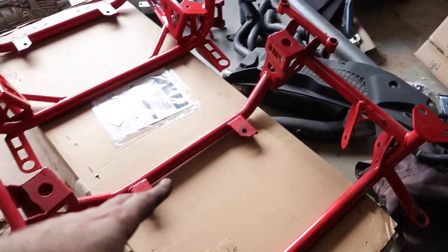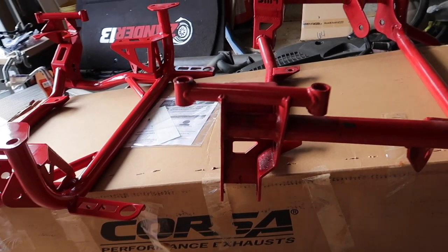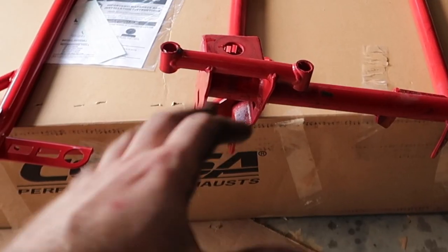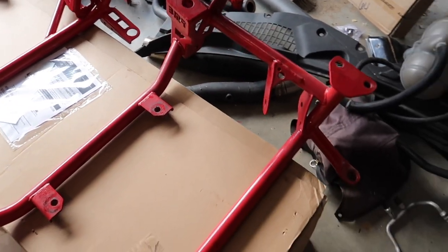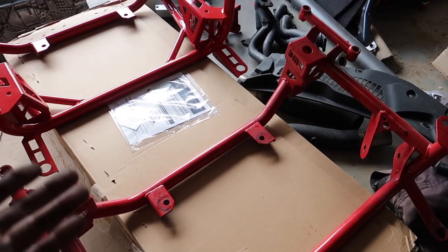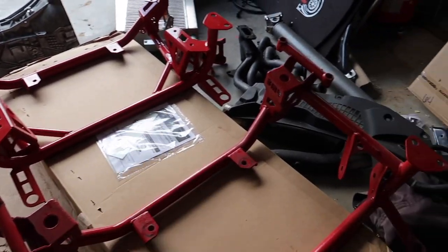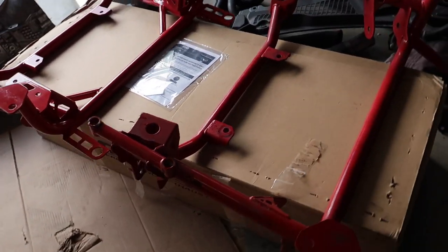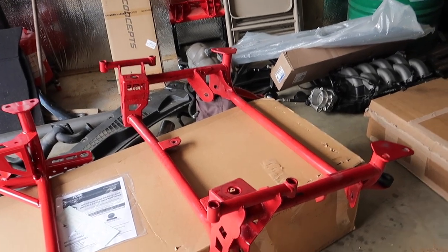This one over here is the drag-specific k-member — pretty sweet. Now, this is a MagneRide car, which I'm going to touch on, because I had to basically fab up a bracket. If you guys remember from deep in the videos, I was able to get it to work, but it was kind of redneck. The biggest takeaway from the drag race k-member is it's pretty lightweight — you save about 50 pounds.